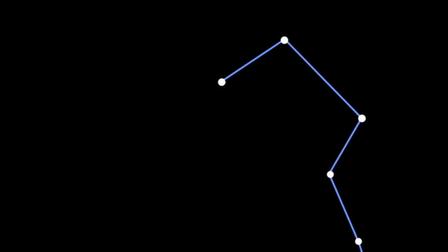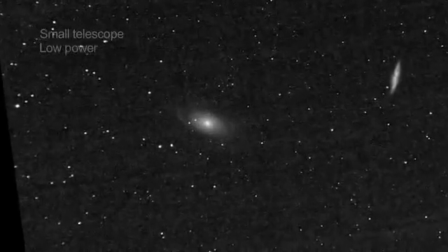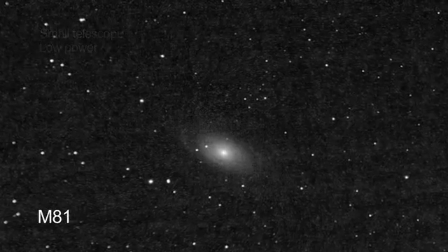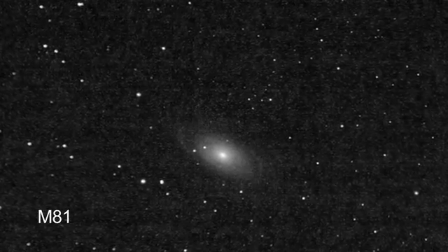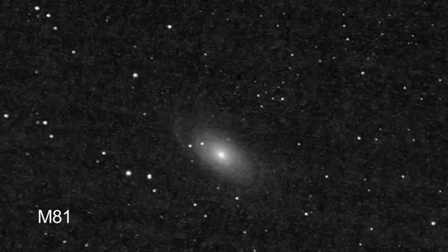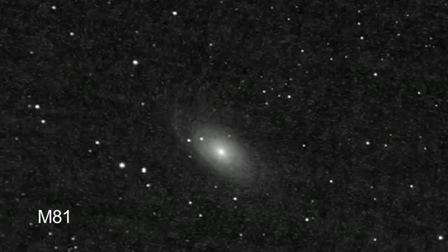Near the Dipper part are a pair of galaxies called M81 and M82. These two galaxies are very close together and they can both be seen in the same binocular or telescope view. M81 is a spiral galaxy and it's much bigger than the other galaxy. Through a telescope, you can see the spiral arms of this galaxy, and in binoculars, what you'll see is an oval smudge.